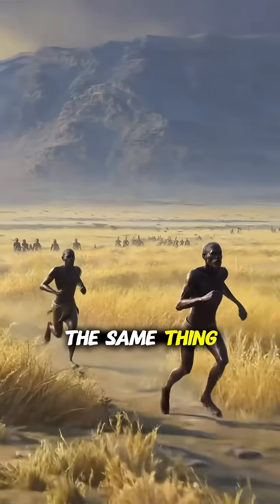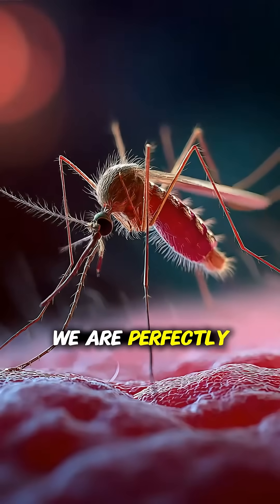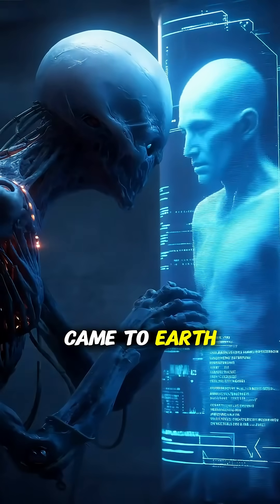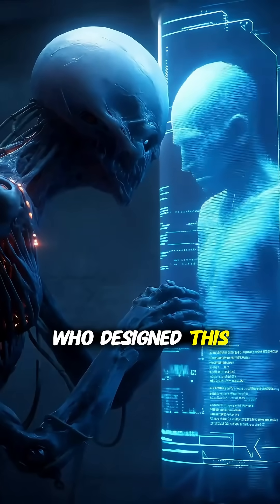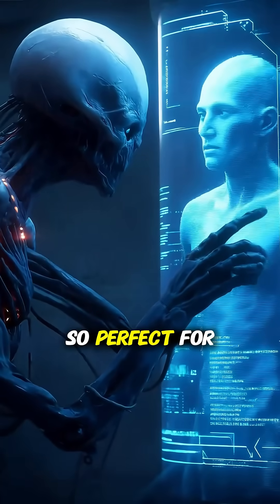We're guilty of the same thing. We evolved to be hairless to cool ourselves down with sweat. But from a mosquito's perspective, we are perfectly designed snacks with no annoying fur to get in the way. If aliens ever came to Earth, they might wonder the same thing about us: who designed this creature? Thin-skinned, juicy, full of meat — why did they evolve to be so perfect for eating?